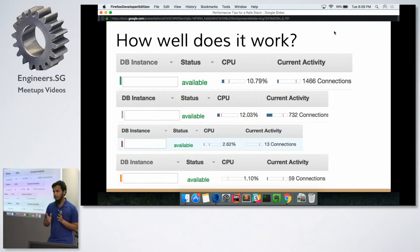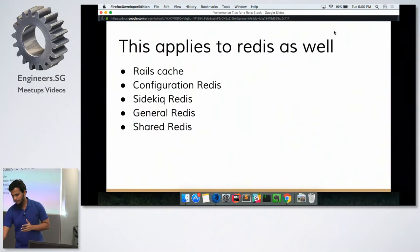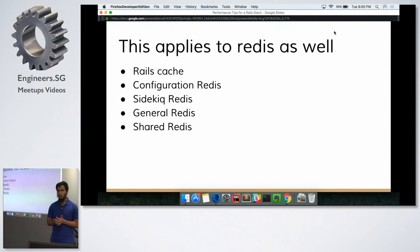There are some problems with joins, but most are workable. This applies to Redis as well — we use multiple Redis instances. Our Rails cache is on a completely separate Redis, the configuration Redis is separate, Sidekiq runs on a separate Redis, we have a general Redis for low-level caching and data-type usage, and a shared Redis where we share data or invalidate caches across stacks — for example, with our Go services.